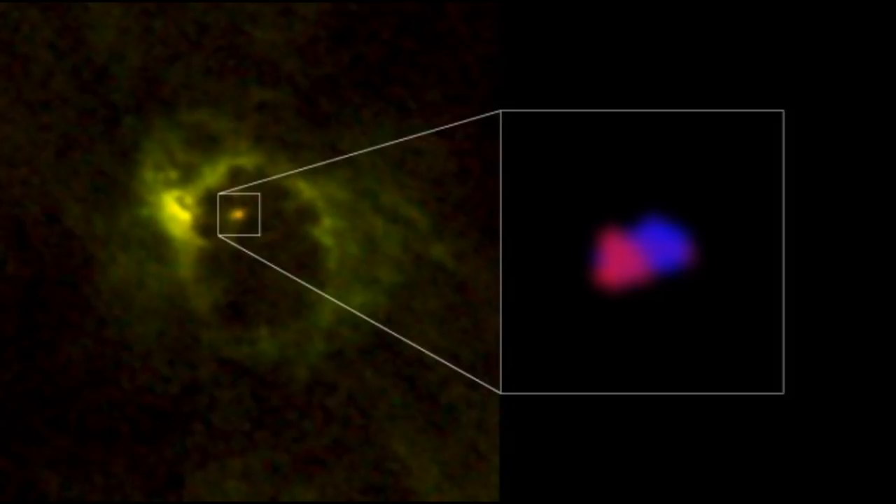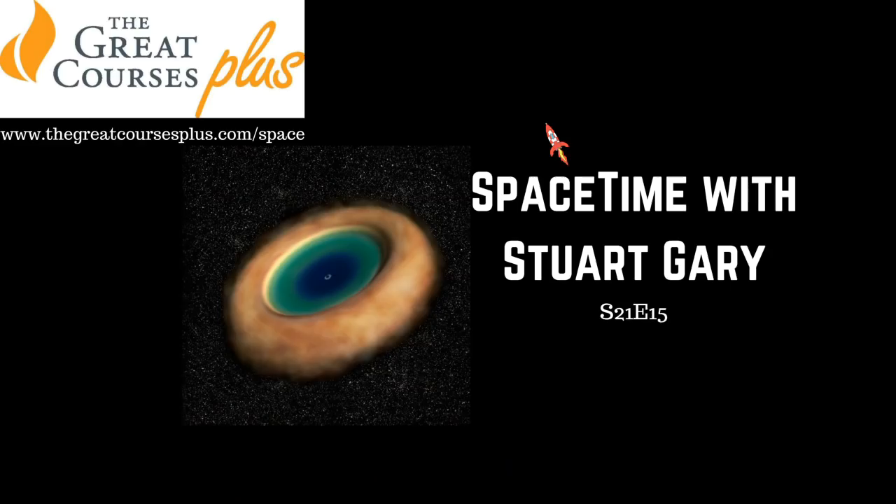Luckily, M77 is one of the nearest and also a suitable object for peering deep into the centre of. I'm Stuart Gary, you're listening to Space Time.